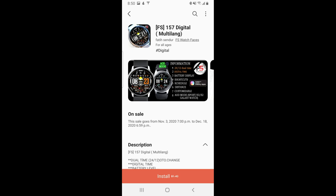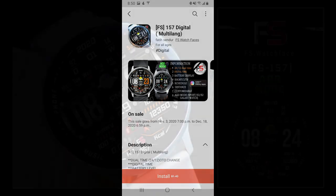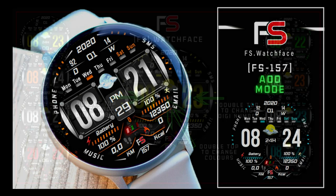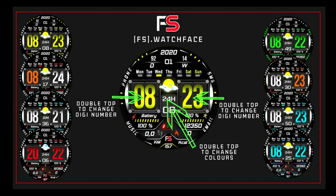Welcome back to Jibber Jabber Views everyone, and I appreciate all of you tuning in and supporting the channel. For today's show I want to let you guys know about another limited-time freebie that you can pick up in the Galaxy App Store right now, and you're not going to need any coupon codes to download this one — it's going to be a direct download right to your Samsung account.